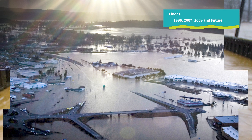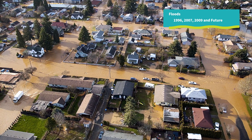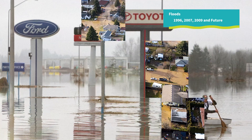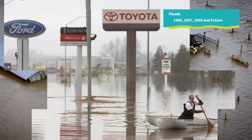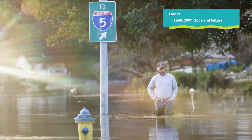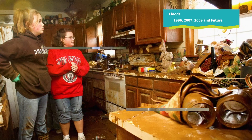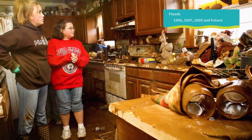But when extreme weather and intense downpours strike, the waters of the Chehalis can rage. A single major storm can cover dry land in as much as eight feet of water. The flooding can cause hundreds of millions of dollars in property damage, close I-5, destroy public infrastructure, and displace thousands of people, all in a matter of days.